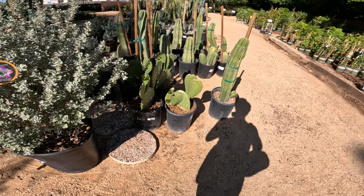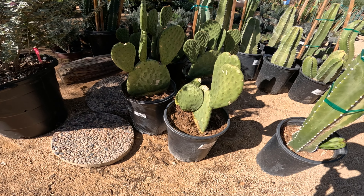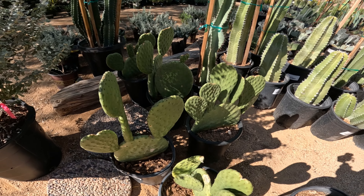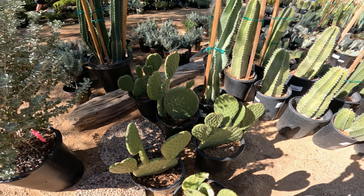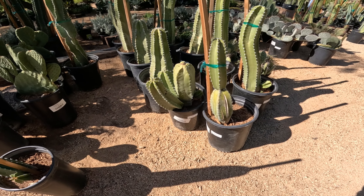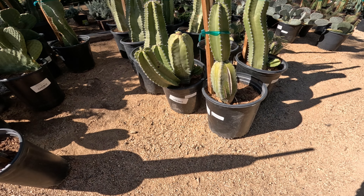Some more of these — probably 5 gallon plants. Oh, this is Ficus indica at $41.99; these grow into basically a tree. This is probably Lophocereus schottii at $70.99.